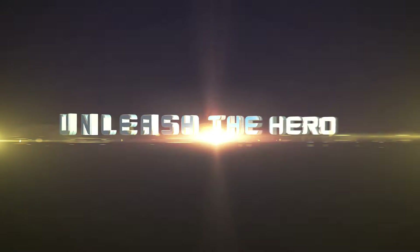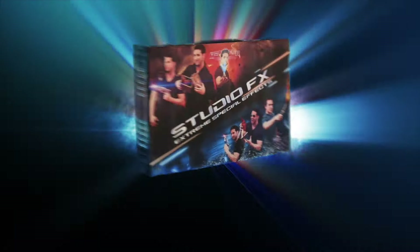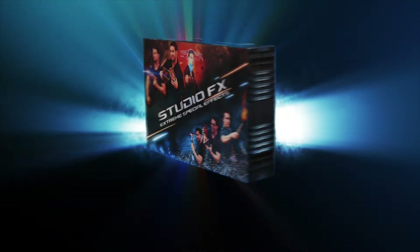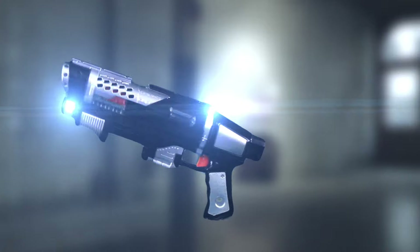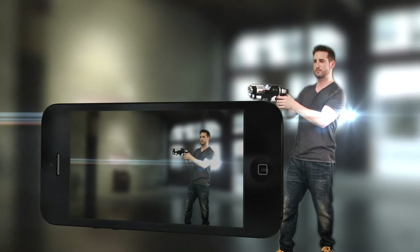Unleash the hero in all of us with this powerful special effects gear pack. Order now and receive the Auto Phaser — a Hollywood quality prop featuring onboard LED technology, automatically recognized and digitally enhanced by the StudioFX app.